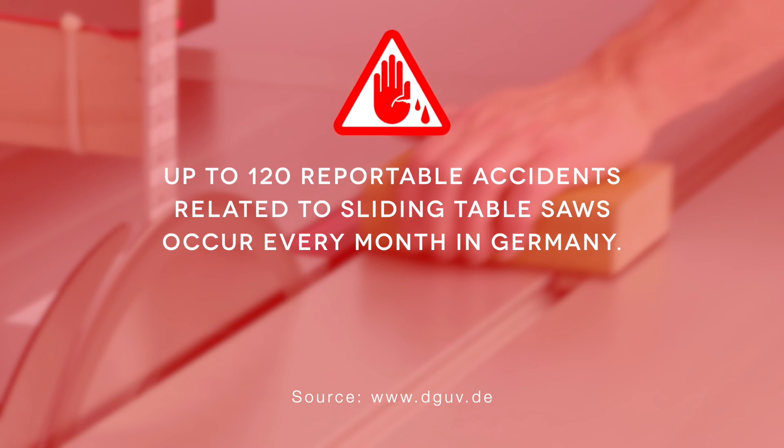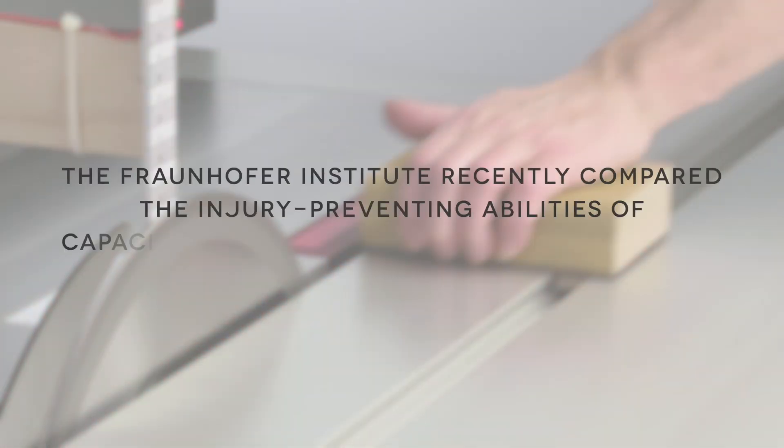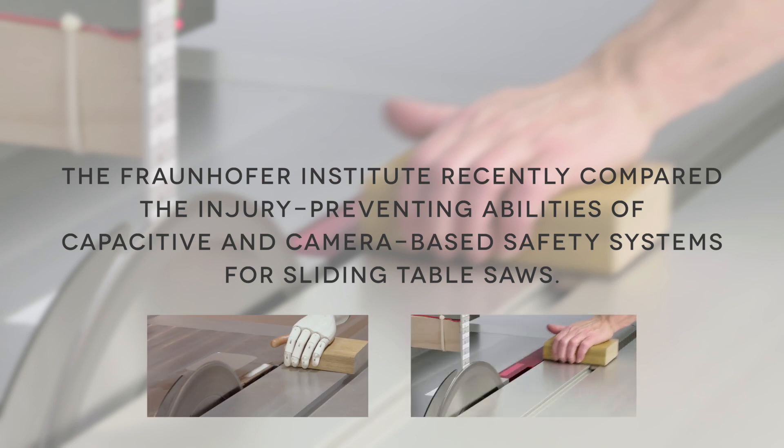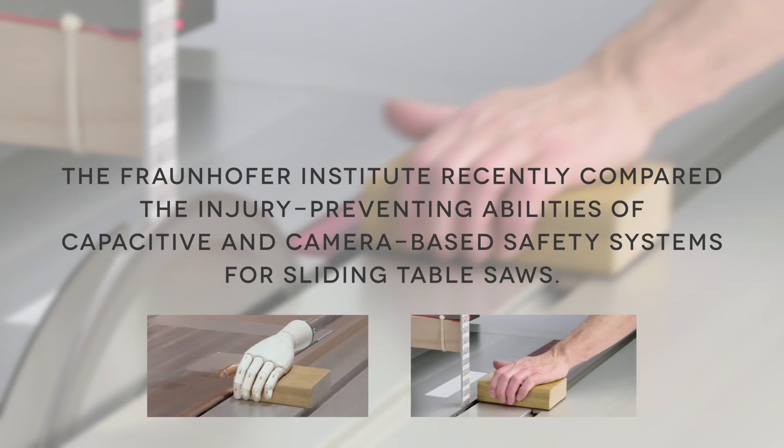Up to 120 reportable accidents related to sliding table saws occur every month in Germany. The Fraunhofer Institute recently compared the injury-preventing abilities of capacitive and camera-based safety systems for sliding table saws.